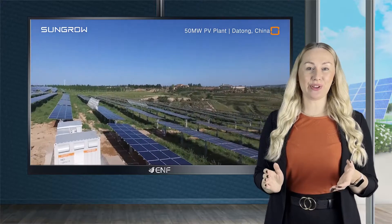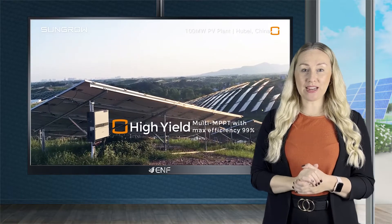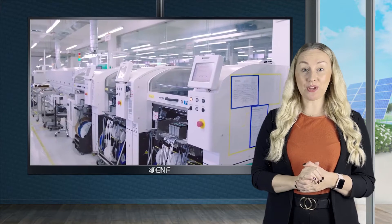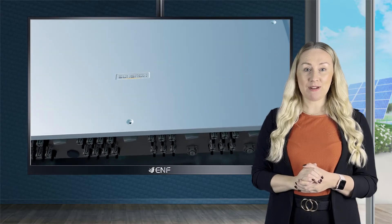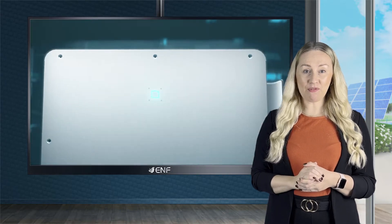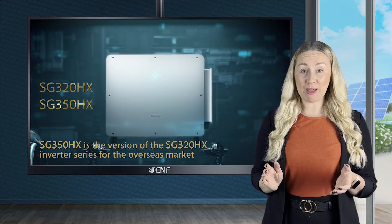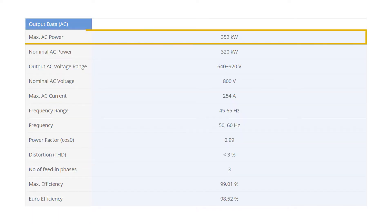Maximising the energy yield of the photovoltaic system has been a key customer demand, and inverters are greatly responsible for optimising energy generation under varied conditions. As a leading solar inverter manufacturer with over 24 years of experience, SunGrow has responded by developing the high-performance SG320HX string inverter, which employs advanced maximum power point tracking technology to produce a maximum output power of 352 kilowatts with an efficiency of over 99%.